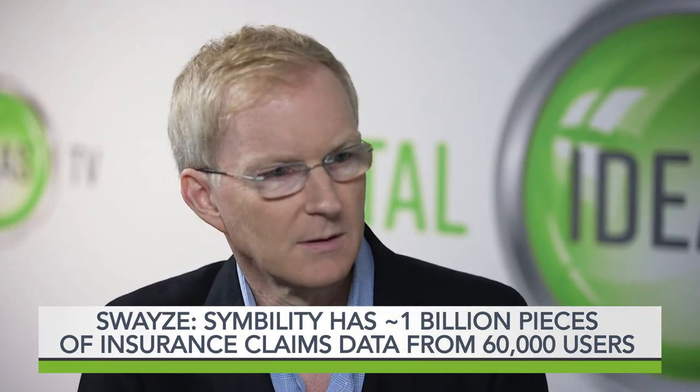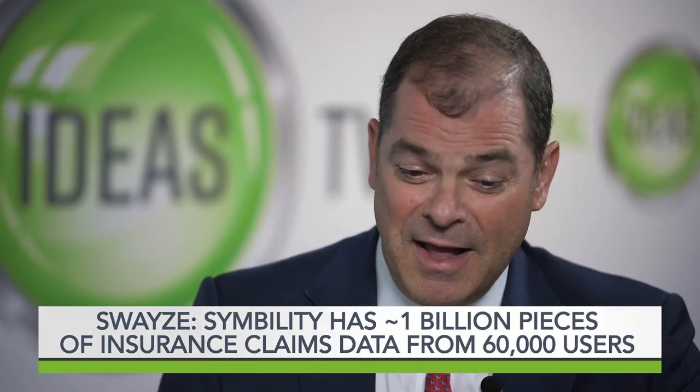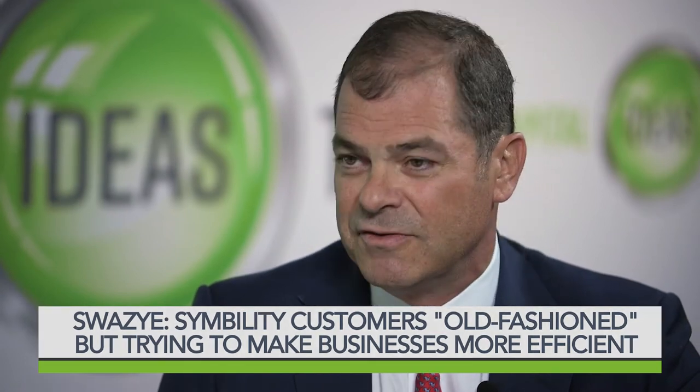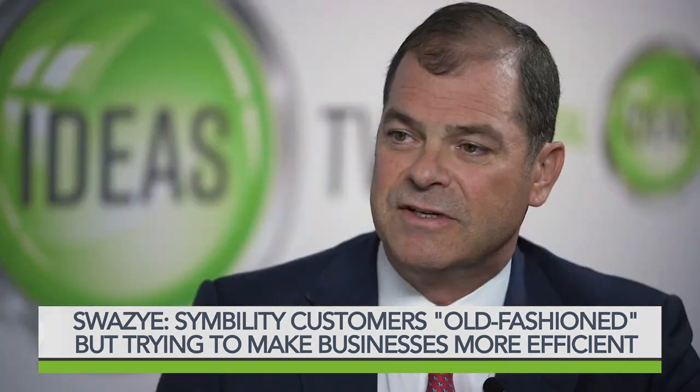Would you say that pretty well all of your customers are very accepting about what you're doing, or are some a little resistant and maybe a bit old-fashioned? I think they're all old-fashioned, no question about it. But they're all as curious as the next, trying to find a way to make their businesses more efficient. And if they think we can find the answer through the data that we've accumulated — and not just specifically the data from their company, but an amalgam of eight different countries — that can yield a lot of different information. Let's talk financials.